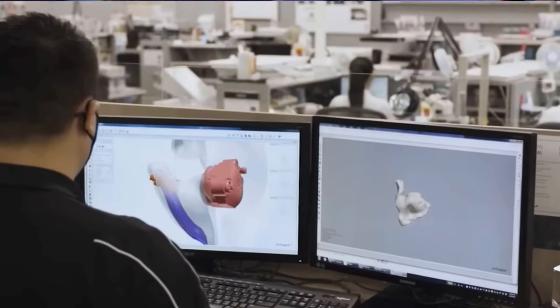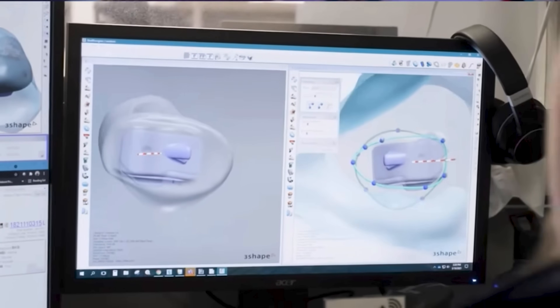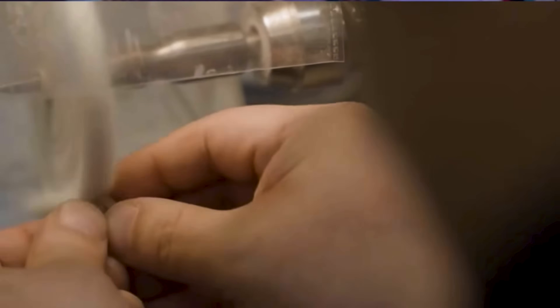For those unfamiliar with how these hearing aids are made, firstly you'll need to have an impression taken of your ear. That then needs to be sent over to Phonak HQ, and the entire process from start to finish takes around two weeks in total. As far as customisation goes, Phonak have also levelled up to ensure that these hearing aids won't only be physically personalised to the shape of your ear and acoustically personalised to your hearing test results — but they're also the first manufacturers to acoustically personalise them to the shape of your ear too.